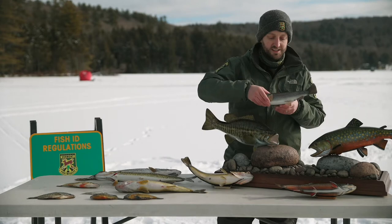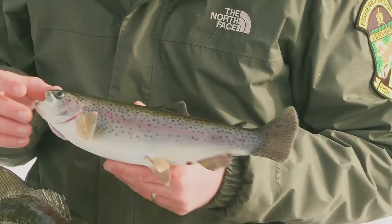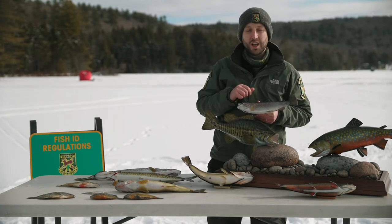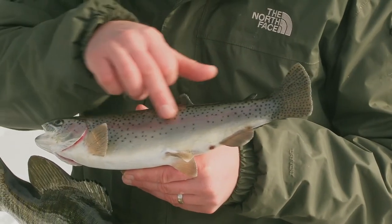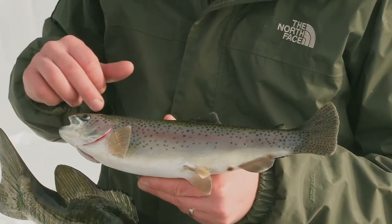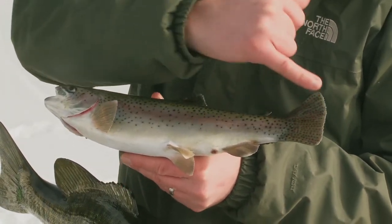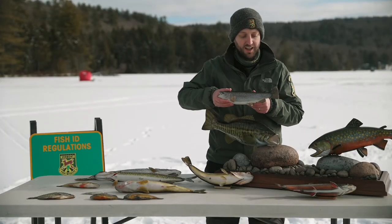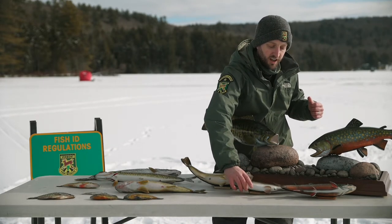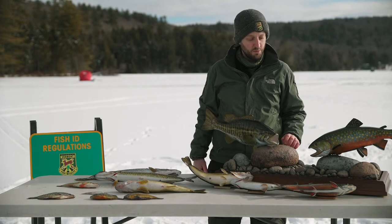The other trout species we have here today is rainbow trout. These are really popular to fish through the ice in many of our lakes and ponds, often targeted using tip-ups with minnows or worms. You can identify rainbow trout by a pinkish line along their side and dark black spots along their body — especially along the top of the fish and along the tail, where you'll see parallel lines of dark spots. There are other trout species people fish for in Vermont, such as lake trout and brown trout, which have their own identifying characteristics.